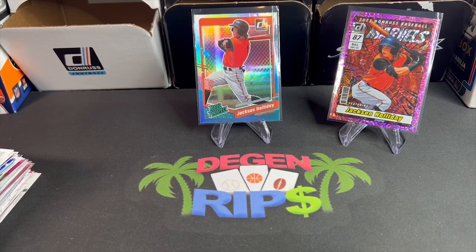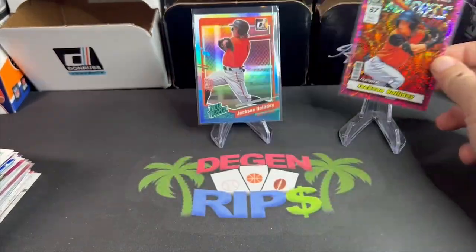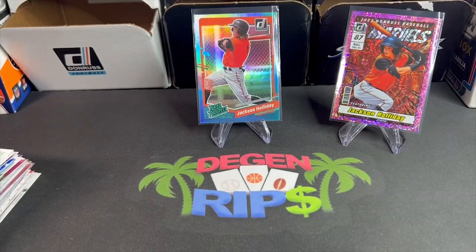When you rip Panini baseball, you've gotta just kind of do it for fun. I mean, you should rip everything for fun, but you shouldn't have huge expectations for Panini baseball. I think we did okay — let's get some comps on these cards, especially this one's probably the best hit. I'll see you guys next time, peace.